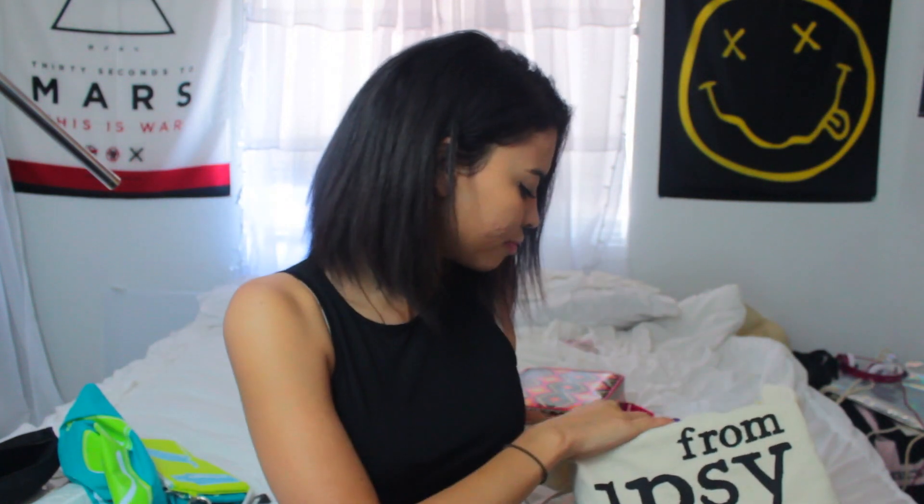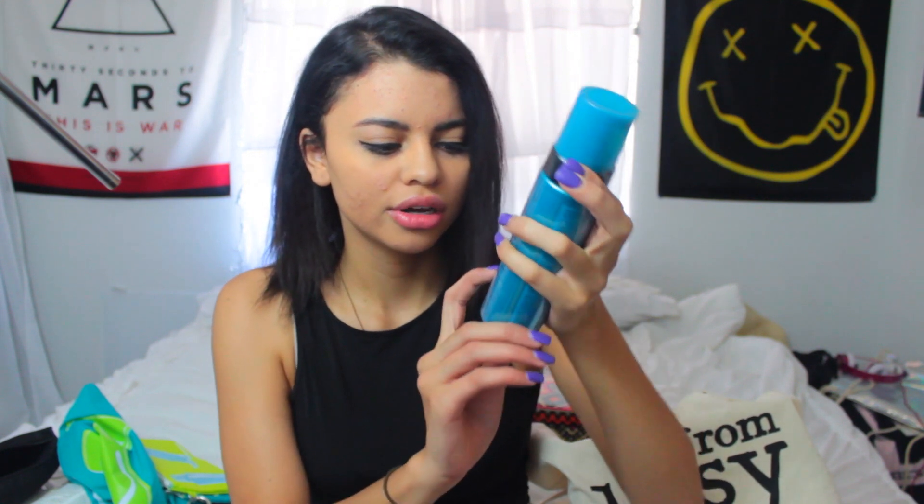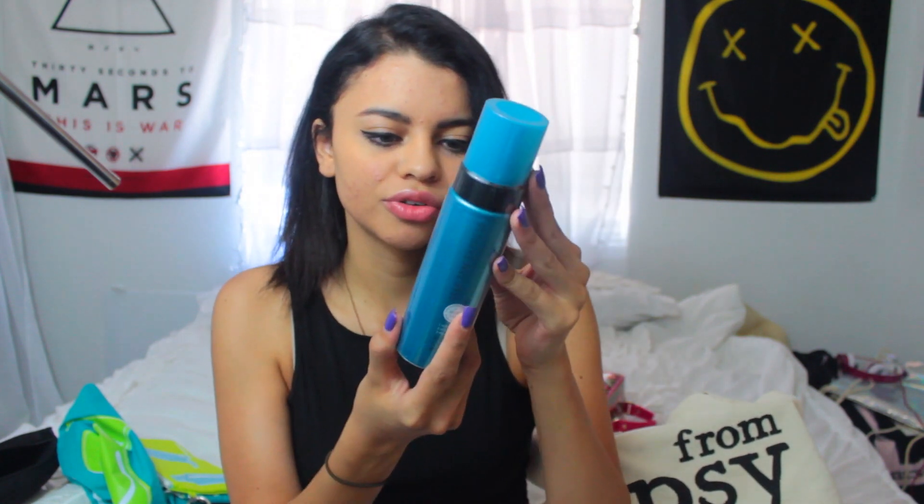This is the Advanced Dark Spot Correcting Serum - haven't tried it yet. But this is the St. Tropez Self Tan Express. If you leave it on for one hour you get a light tan, two hours you get a medium tan, three hours for a dark tan.